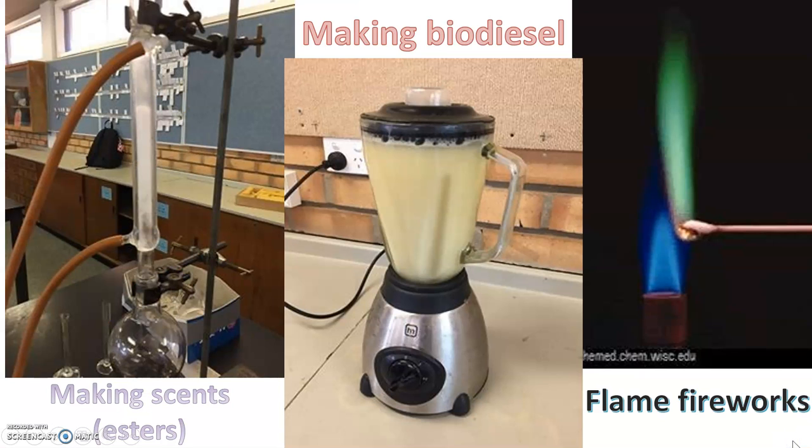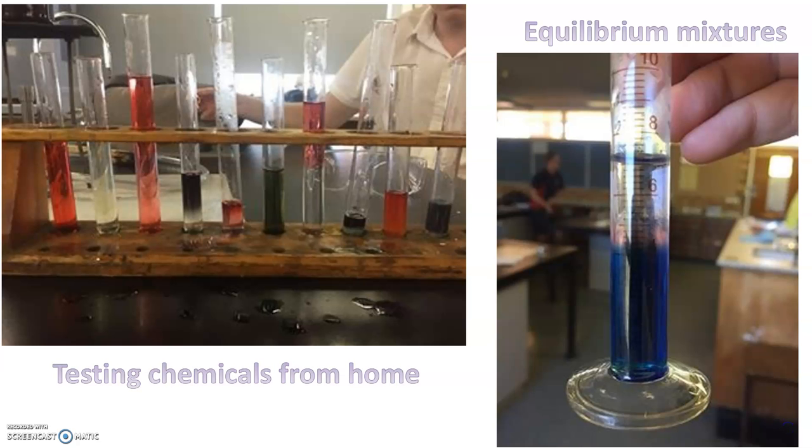Some of the practical things you can do include making esters or different scents. One student this year actually made biodiesel as part of their depth study. We also have a look at flame tests and how they apply to fireworks, testing chemicals from home, and we also look at equilibrium reactions.